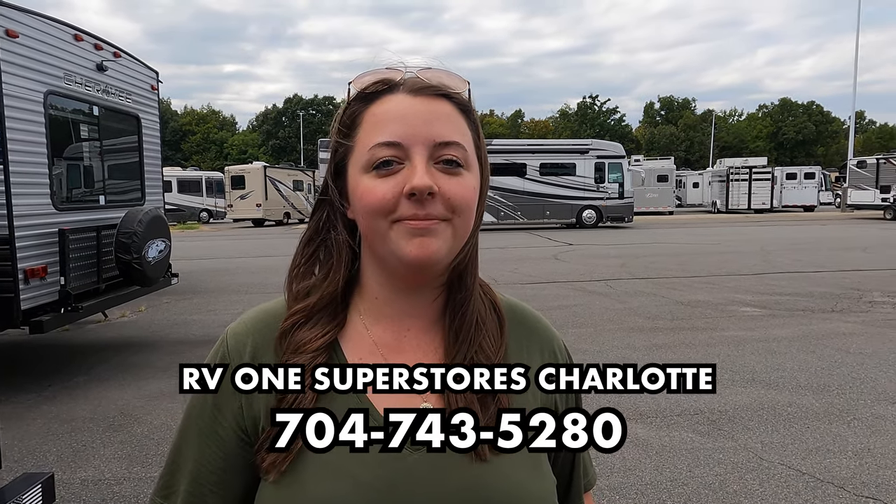Welcome back — my name is Matt from Matt's RV Reviews, the world's only channel giving you a true and unbiased review about everything when it comes to travel trailers, fifth wheels, and toy haulers. Today I'm super excited we're taking a look at the first Cherokee on the show. Joining me is Jen, Will's wife, filling in for Will. We're here doing a bunch of towable videos today at RV1 in Charlotte, North Carolina — 704-743-5280.